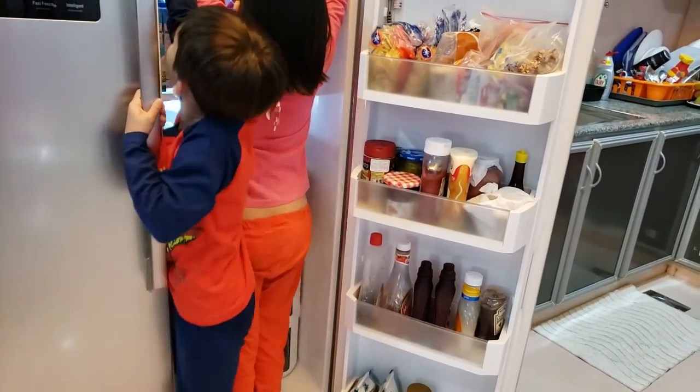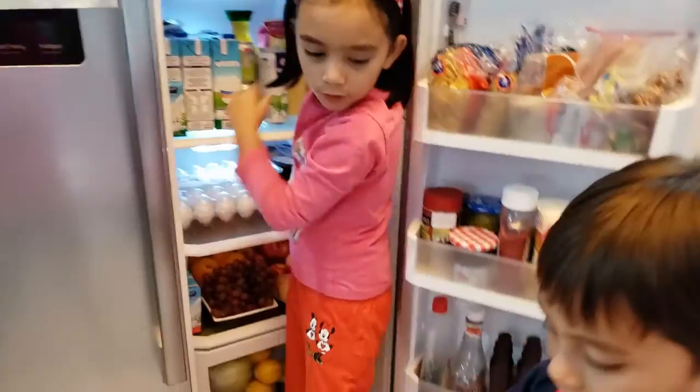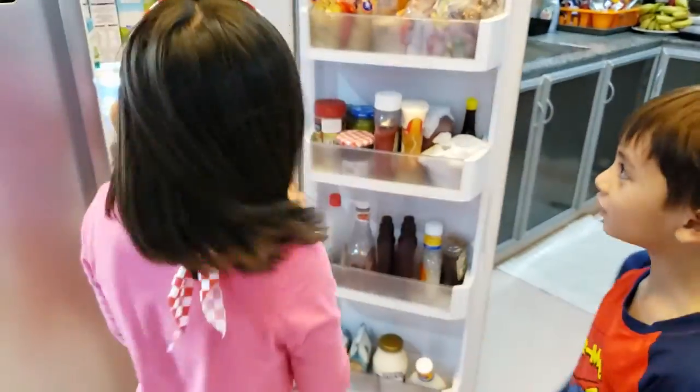Wait, there's one more. I don't know. There's one more — what's that? Four cheese. More cheese. Can you open it? Butter. With the milk.